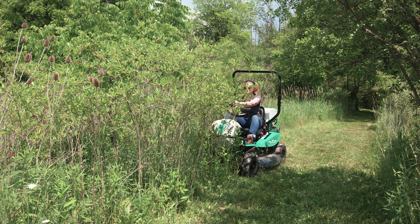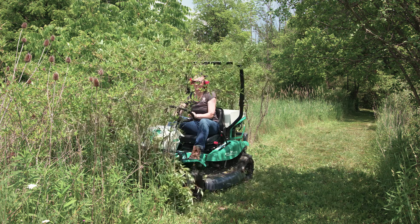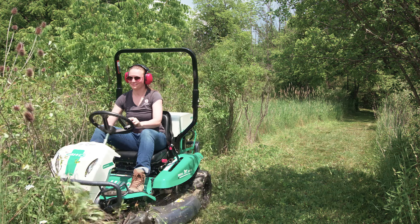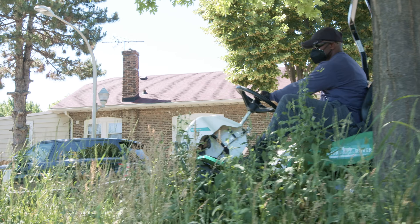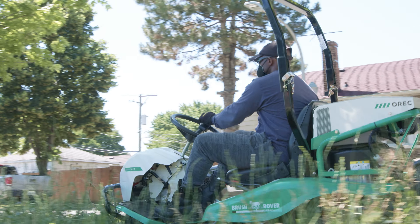When we did our research online and came across the Brush Rover, we had to go buy it. We said, if this machine can do what the video described to us, we need it. So once we bought the first one, the video and the machine proved to be everything that it described. And we were like, great, let's go get another one.